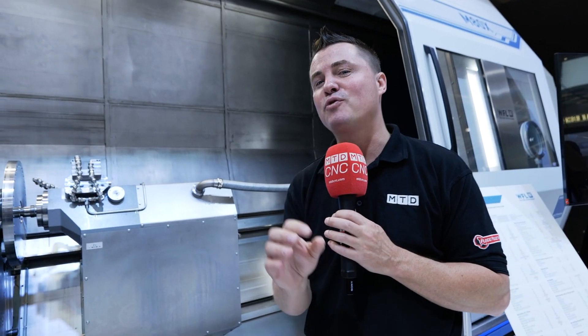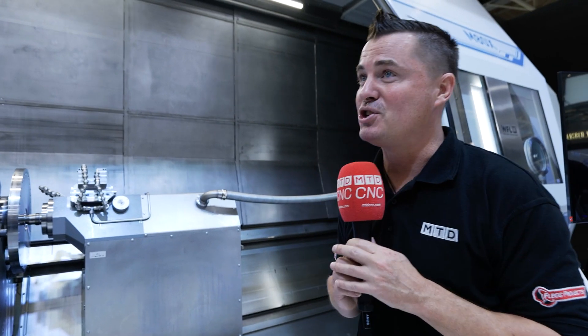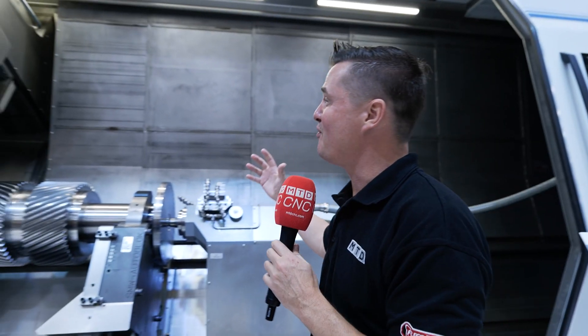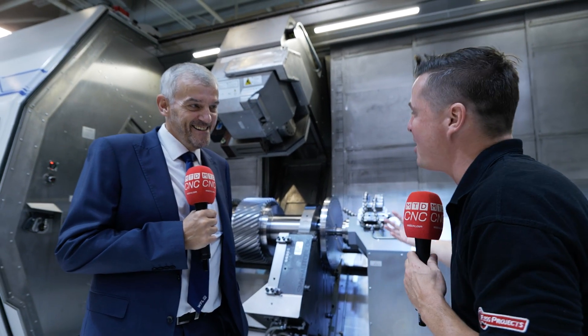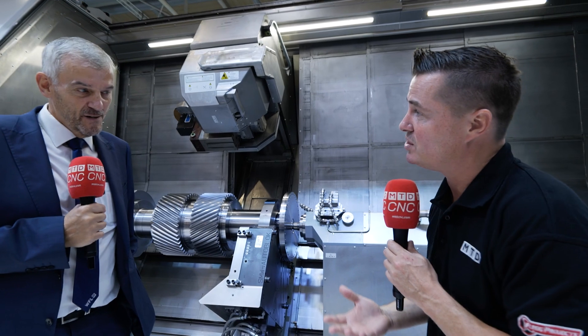We're going to dive a little bit more into the software that we just glossed over to get you enticed. Steve, I really appreciate your time. This is a beautiful machine — I'm probably going to hang out here for another couple of hours admiring the quality. I do appreciate everything that you've offered the audience. Thank you so much.